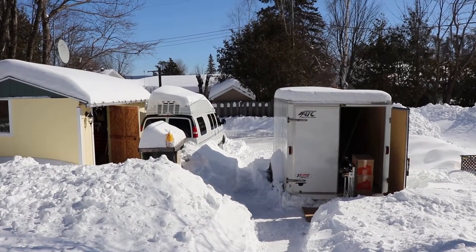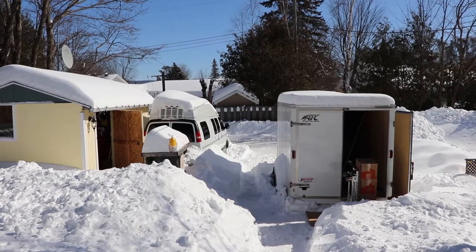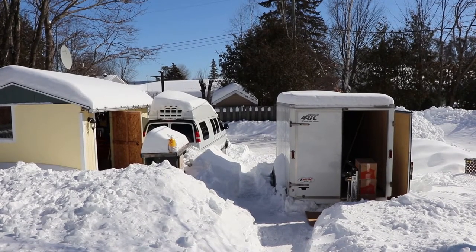Alright, so I'll give a little update on the trailer and the road trek here. We're in the first day of March 2020.